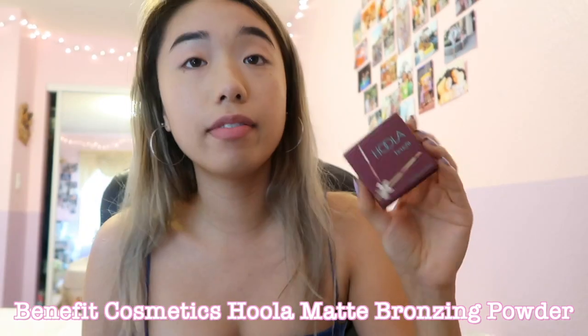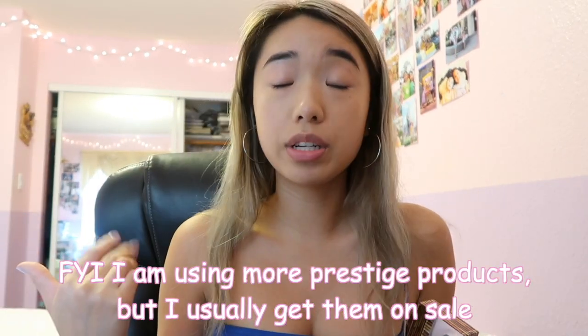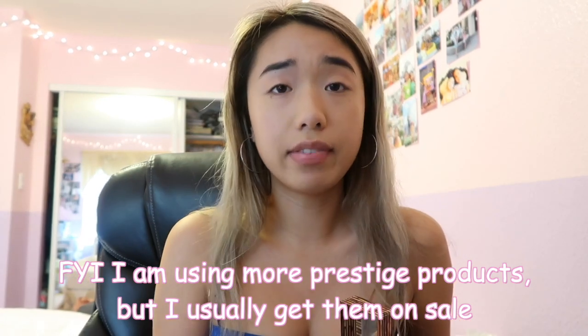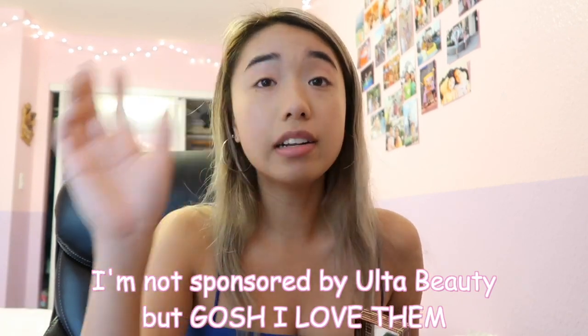Now I like to actually contour my face with some bronzer. My favorite bronzer is the Benefit Hoola bronzer. In this video I am using prestige makeup products, so face value they are more expensive. But I never really get my products for full price — I'm not even sponsored by Ulta. Just shop at UltaBeauty.com, they always have sales, so I got this for 50% off.